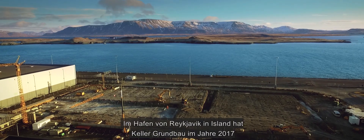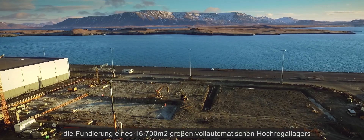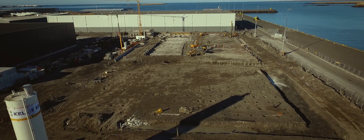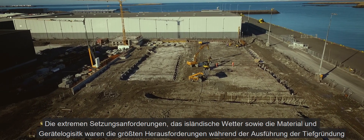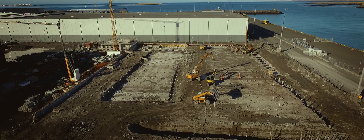In the harbour of Reykjavík in Iceland, Keller Austria in 2017 laid the foundation of a 16,700 m² building. Designed as an automatic warehouse combined with office facilities, the construction of the foundation was a challenging project due to special ground, climate and material supply conditions.